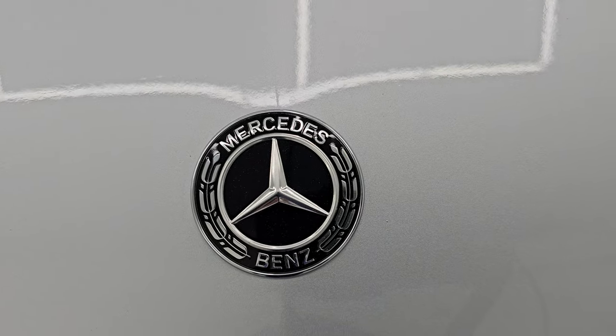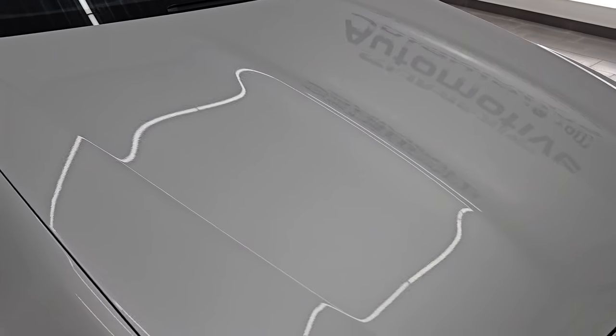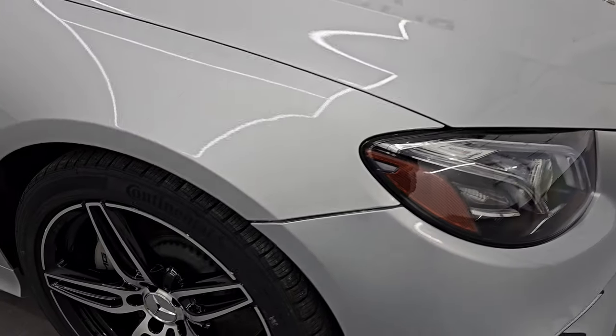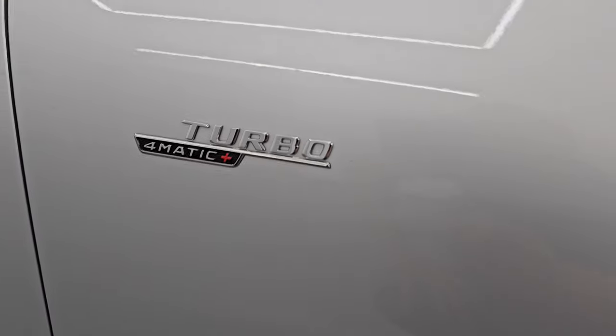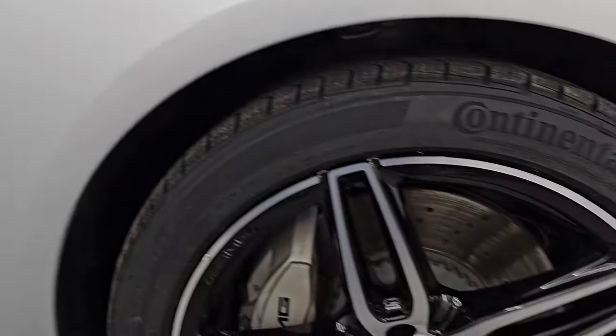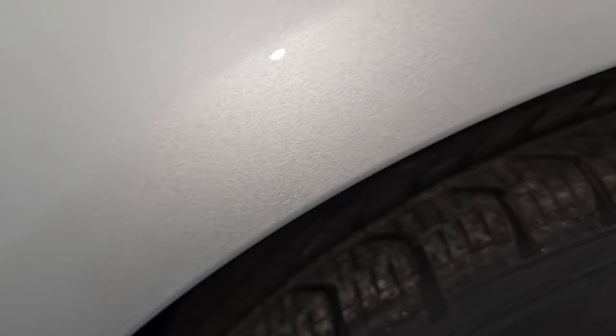I do really like the Mercedes-Benz logo — it's really cool. Hood's in excellent shape, no dents or dings, and the passenger side front fender is in very nice condition as well. No dents on there. You do get the Turbo 4Matic logo there. Passenger side front wheel has no major scuffs or scrapes. Dune Silver is a really bright silver with a ton of very fine metal flake in it — I really like the color on this car.